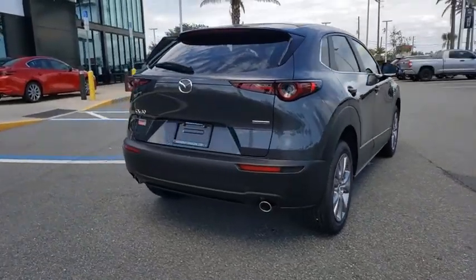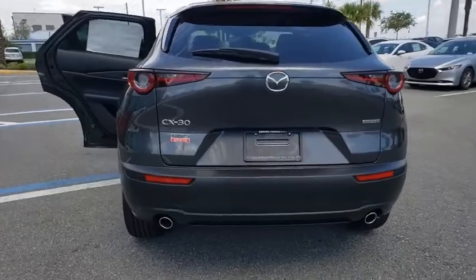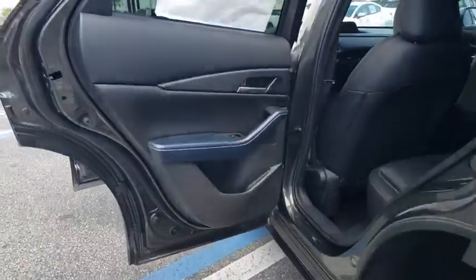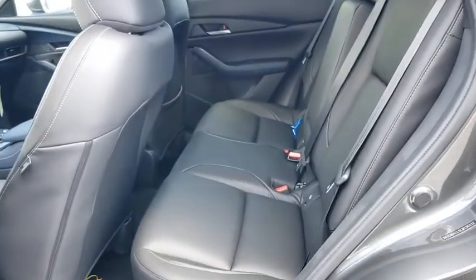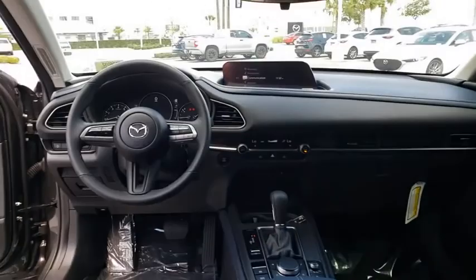Traction control, dual airbags, leather-wrapped steering wheel, power steering, four-wheel disc brakes, eight speakers, power windows, compass, electronic stability control, rear window defroster, trip computer, dual-zone climate control, tachometer.